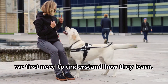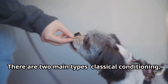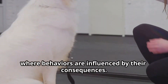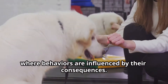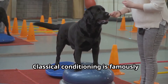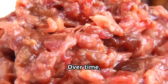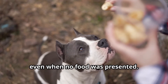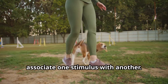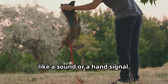To train our dogs effectively, we first need to understand how they learn. Dogs, like humans, learn through a process called conditioning. There are two main types: classical conditioning, where dogs associate a neutral stimulus with a significant one, and operant conditioning, where behaviors are influenced by their consequences. Classical conditioning is famously illustrated by Ivan Pavlov's experiments with dogs, where he rang a bell before feeding them. Over time, the dogs began to salivate at the sound of the bell even when no food was presented, demonstrating how dogs can learn to associate one stimulus with another. In training, this can be useful for establishing a command with a specific cue like a sound or a hand signal.